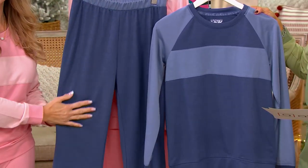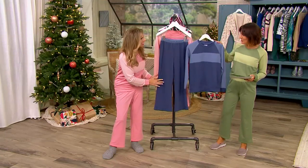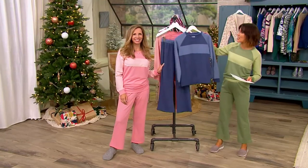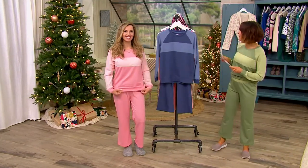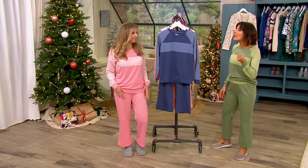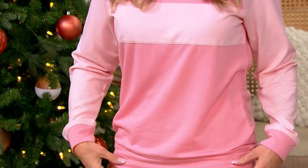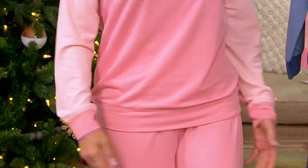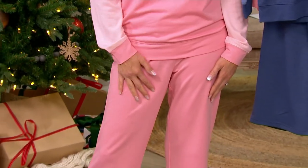Put it in the washing machine, put it in the dryer. What a cute get-up to gift to somebody too. There are always free exchanges and returns through the end of January. Where can you go and get cute, get high quality, and get easy? The whole price is $27, making each piece about $14. Over 200 orders placed.